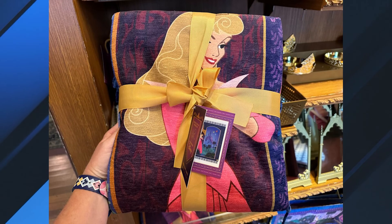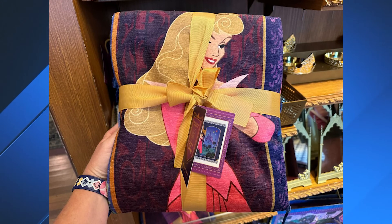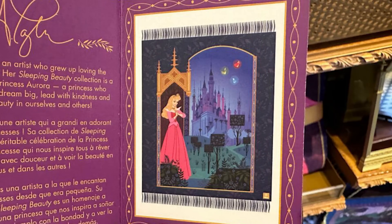The throw blanket is 50 inches by 60 inches. It comes folded and tied with a yellow gold ribbon. The design, as shown inside the tag, sees Aurora standing in a doorway below a golden structure. She's wearing her pink dress. Her kingdom unfolds in front of her, with the three fairies pictured flying over the castle in the distance. The background of the design is blue with a foliage pattern inspired by Aurora's time living in the forest. It sells for $84.99.